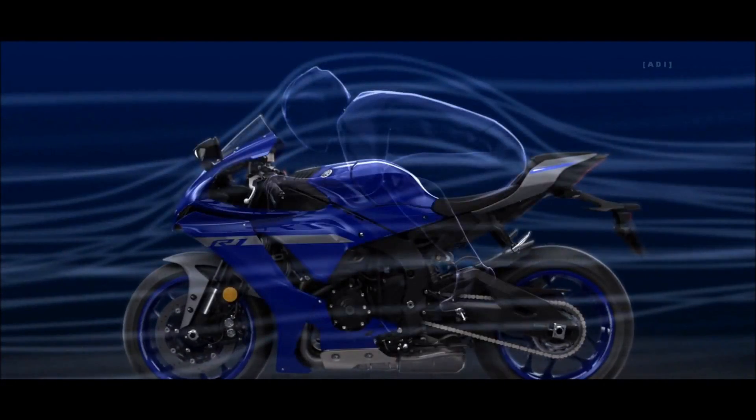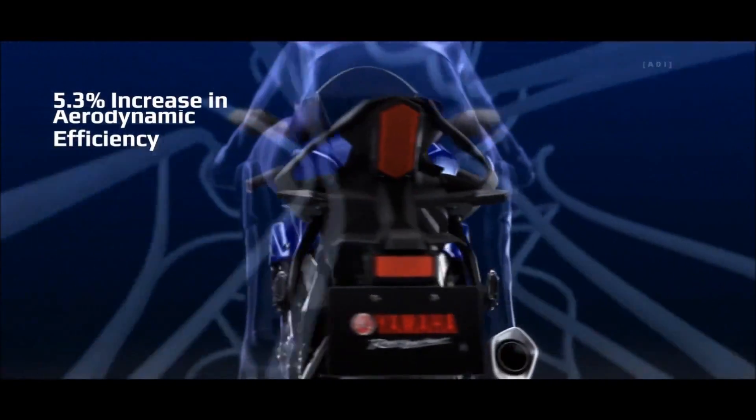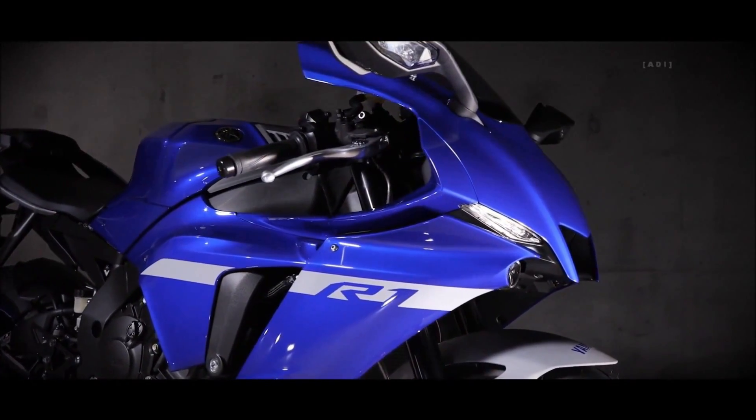Next-generation R-series design creates increased aerodynamic efficiency while reducing wind noise and pressure on the rider. New compact LED headlights optimize illumination and combine with the redesigned styling to create the next generation of R-series design.